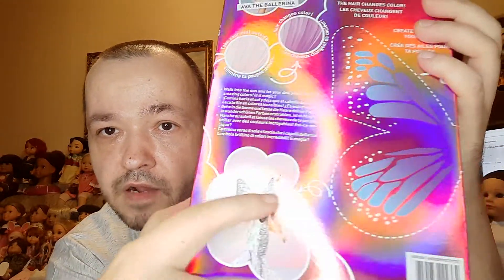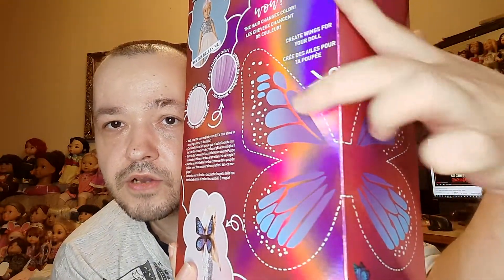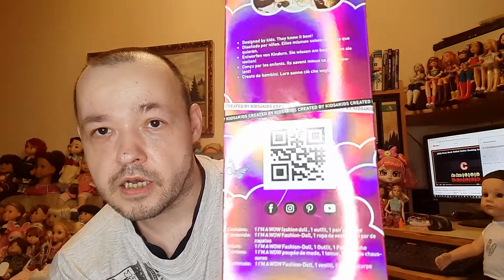On the bottom of the package you can put these butterfly wings on your doll — you have to cut them out, there's a scissors sign. There is also a QR code which I never looked at. It reads that it is designed by kids — they know what's best. This is written in four languages on the package.